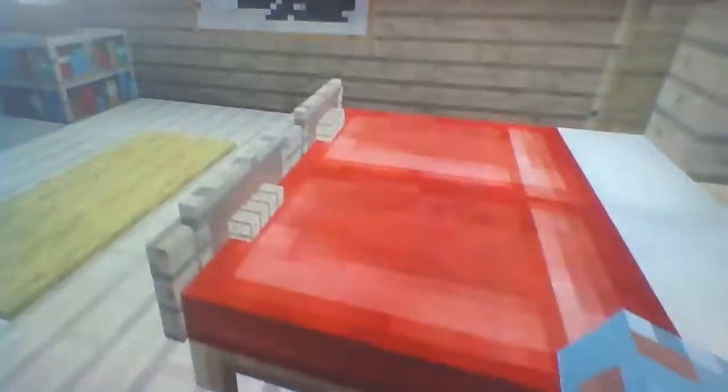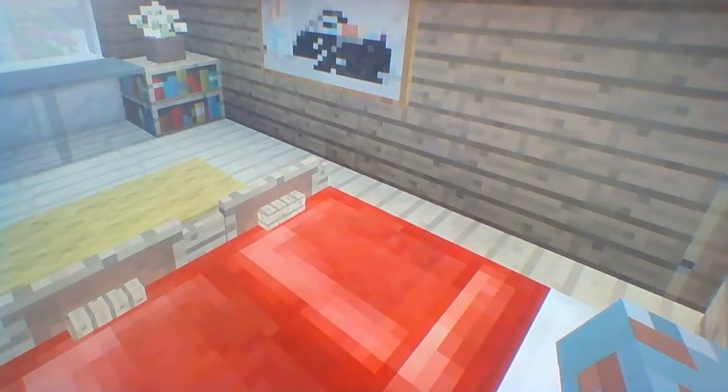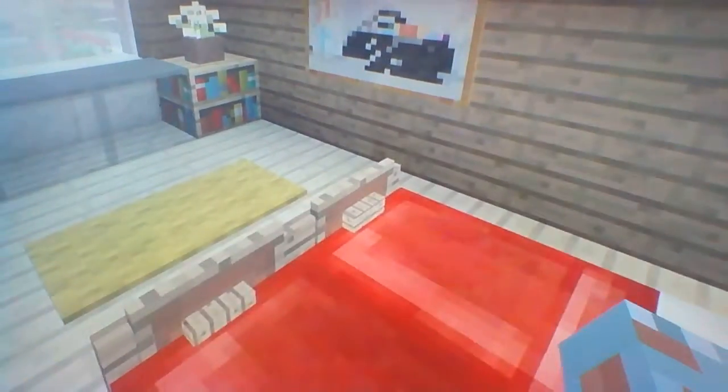Next we have the only bedroom in the house — my bedroom. I know it's quite boring in here, but my favorite thing is probably the bed. That's the best thing inside this bedroom. I love the design. It's a very simple building example, but I love it.